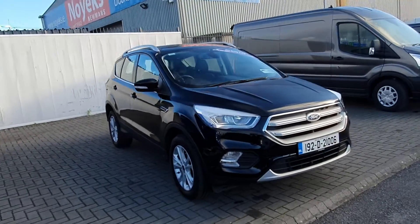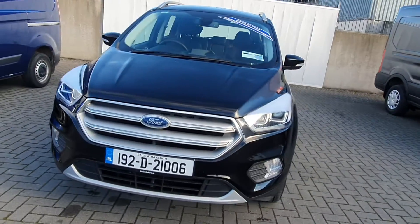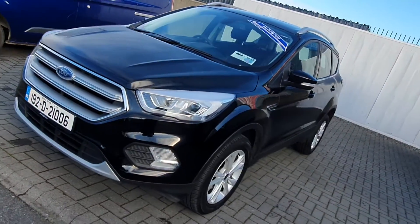Hello and welcome to Joe Duffy Ford. As you can see here today we have a 2019 Ford Cougar Titanium. This car has a 1.5 diesel engine producing 120 brake horsepower.